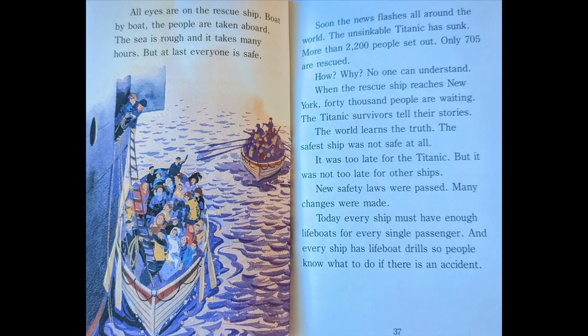All eyes are on the rescue ship. Boat by boat, the people are taken aboard. The sea is rough and it takes many hours. But, at last, everyone is safe. Soon, the news flashes all around the world. The unsinkable Titanic has sunk. More than 2,200 people set out. Only 705 were rescued. How? Why? No one can understand.